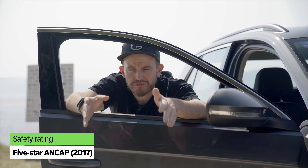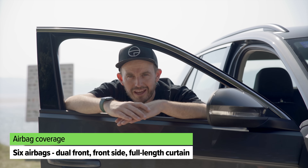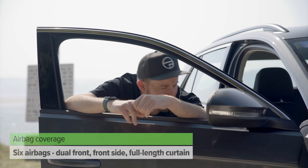The Volkswagen T-Roc has a maximum five-star ANCAP safety rating from 2017. It comes standard with autonomous emergency braking with pedestrian detection, active lane-keeping assistance, adaptive cruise control, front and rear parking sensors, and a manoeuvre braking assist feature that will brake automatically to avoid obstacles at lower speeds. There's also a reversing camera. However, blind-spot monitoring and rear cross-traffic alert require stepping up to the Style grade or above. It comes well equipped when it comes to airbag coverage.